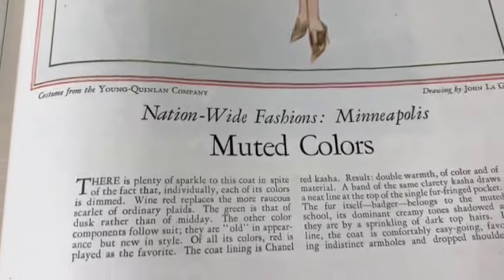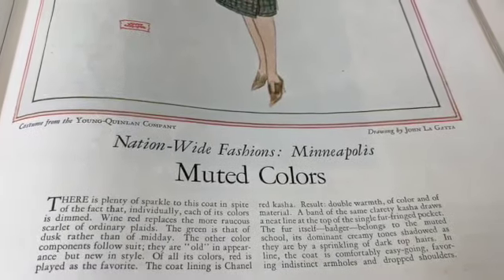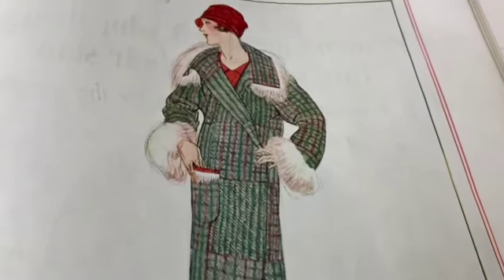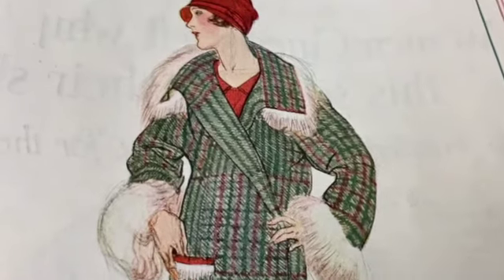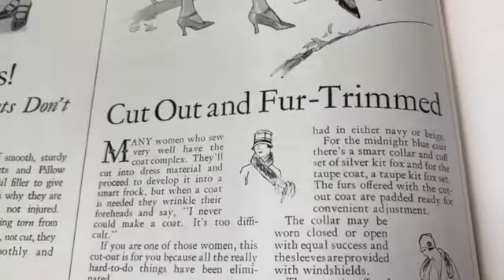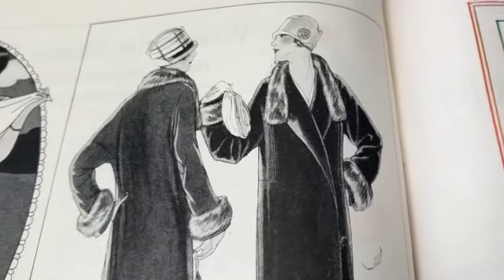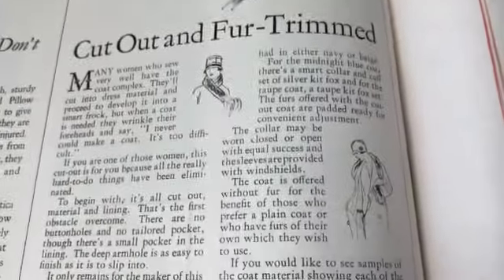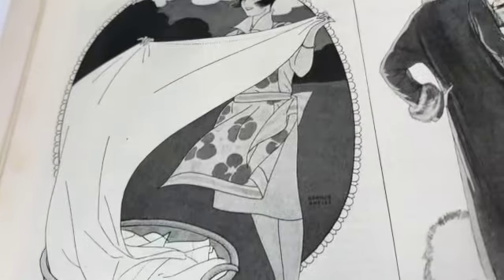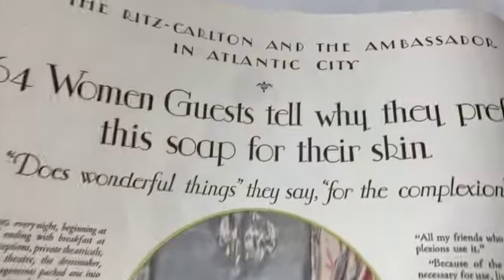This is awesome - muted colors. 'There is plenty of sparkle to this coat in spite of the fact that individually each of its colors is dimmed.' That's a fascinating coat, look at that - oh I love it. The pocket has a little fringy cut-out and fur-trimmed thing. Well, fur is certainly not something people wear too much of anymore, right? Just like ivory - the marketplace just sort of made ivory go down to zero over time. It's kind of interesting how things change.